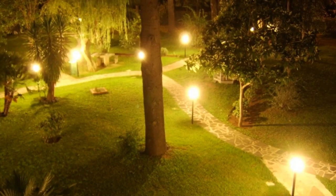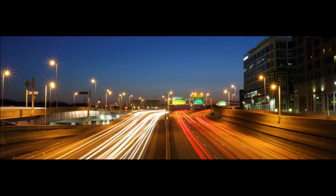A glow-in-the-dark pathway — yes, please. A glow-in-the-dark pathway that harvests UV light during the day to power its nighttime illumination.